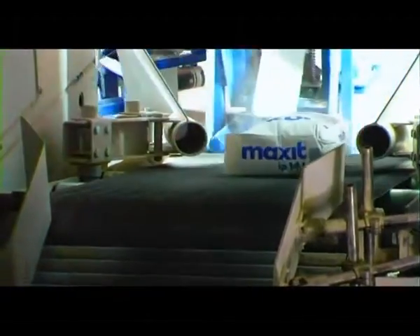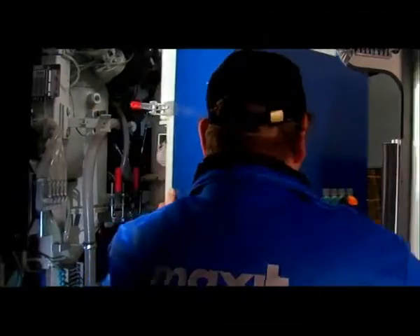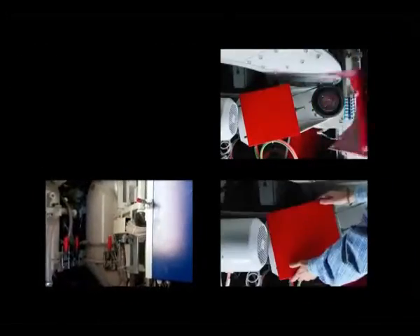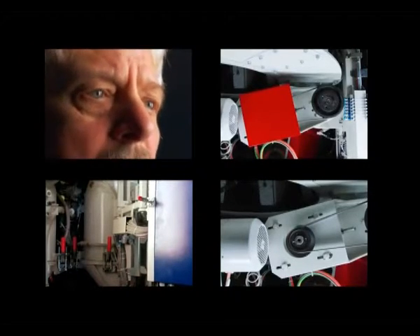One key advantage of Claudius Peters machines is their simple maintenance. They have a simple design concept and can be easily handled by each customer. Claudius Peters specialists regularly visit our clients for after-sale visits, inspections, spare part advice, or repair work if necessary.